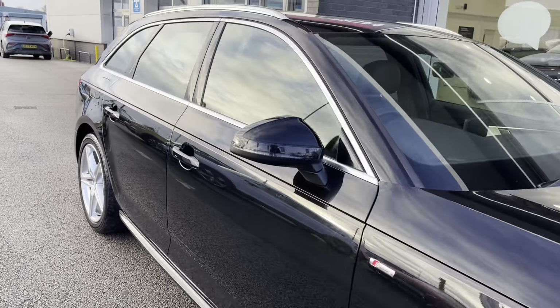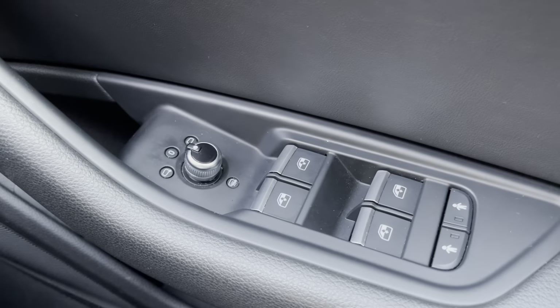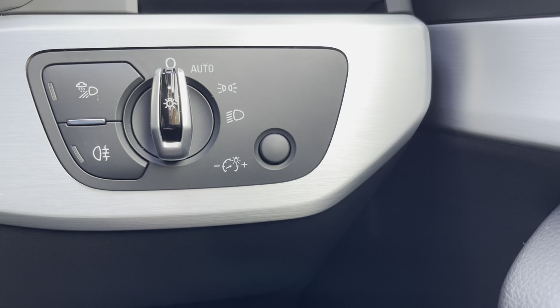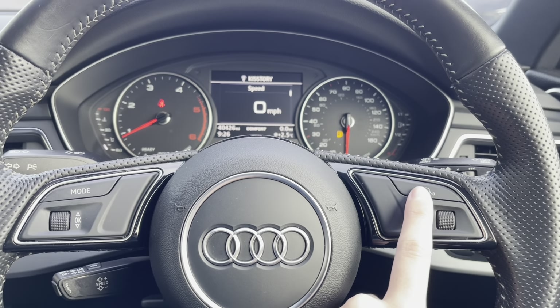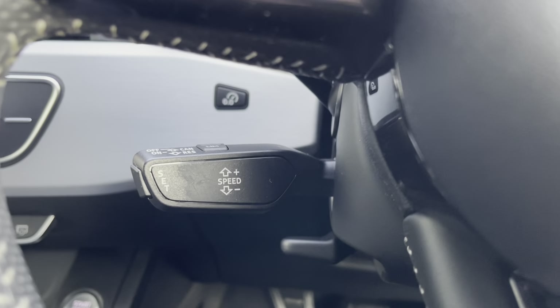That's it for your interior and exterior tour — let's head inside for some of those high-tech features. First off, you have your electronic windows and heated wing mirror controls, as well as your different light functions and settings. On your multifunctional steering wheel, you will find your volume controls and voice controls, and cruise control on the steering column.